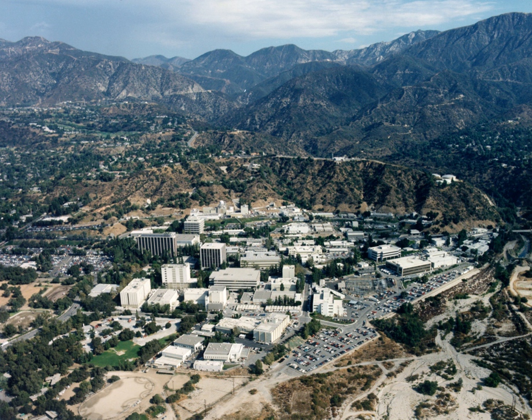The JPL Advanced Projects Design Team, also known as Team X, is an interdisciplinary team of engineers that utilizes concurrent engineering methodologies to complete rapid design, analysis, and evaluation of mission concept designs.